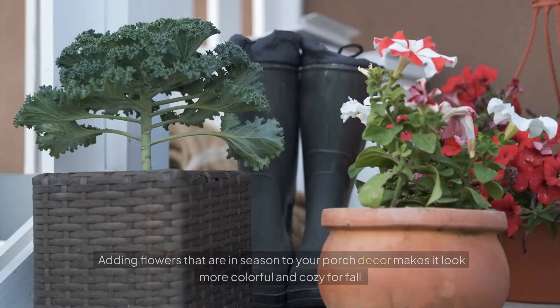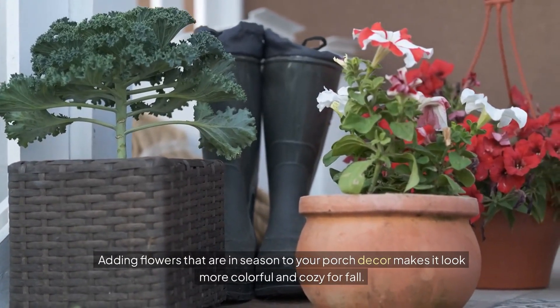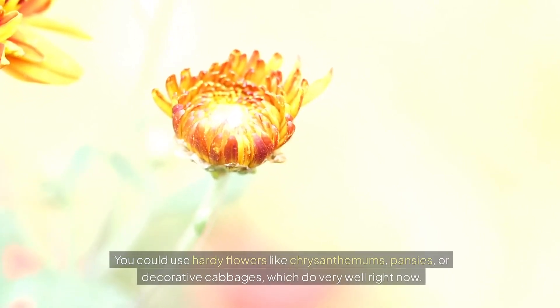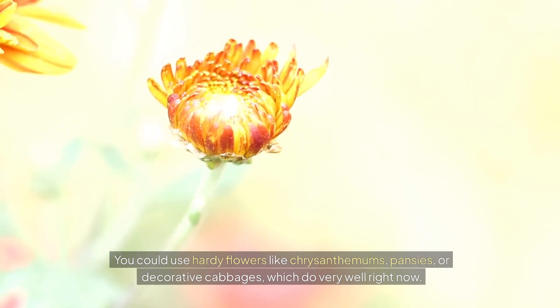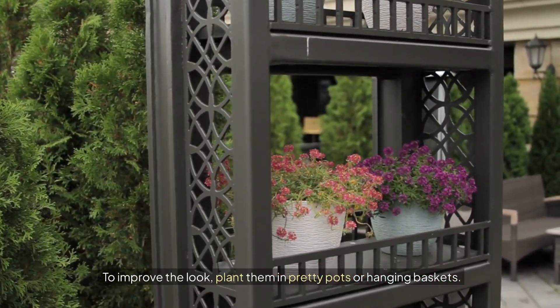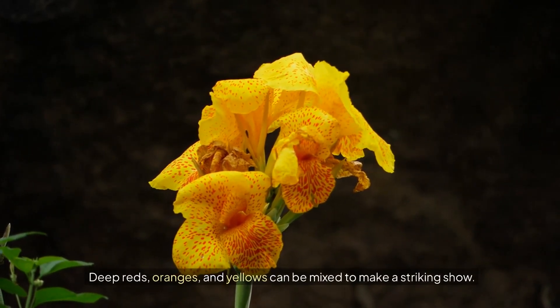Seasonal flowers. Adding flowers that are in season to your porch decor makes it look more colorful and cozy for fall. You could use hearty flowers like chrysanthemums, pansies, or decorative cabbages, which do very well right now. To improve the look, plant them in pretty pots or hanging baskets. Deep reds, oranges, and yellows can be mixed to make a striking show.